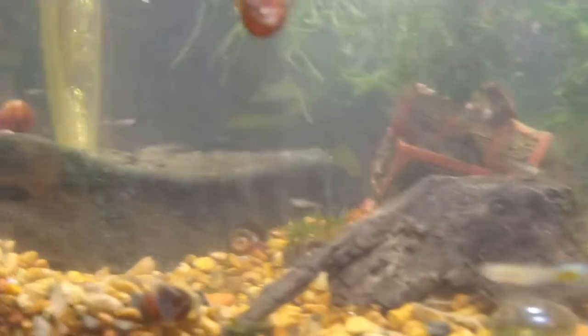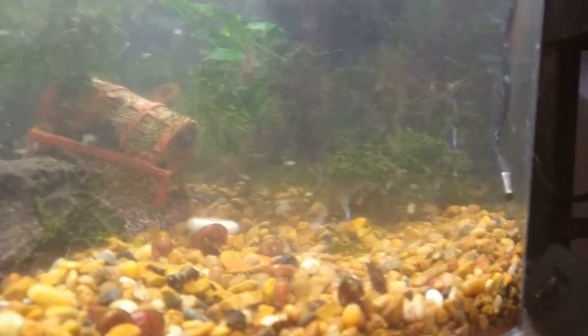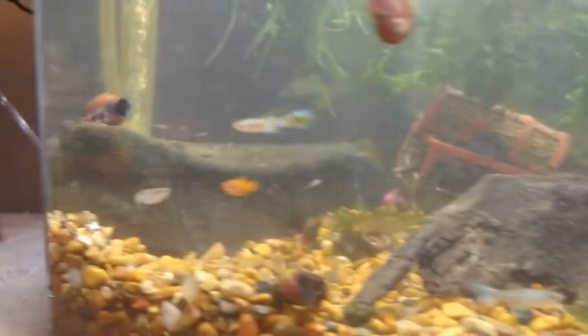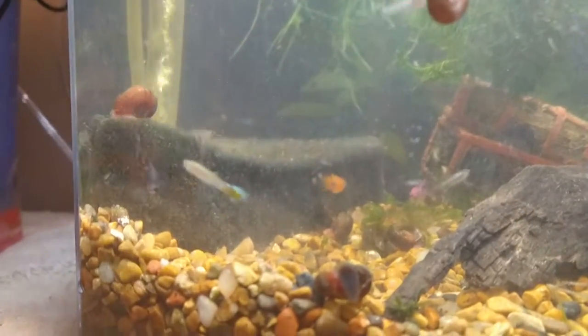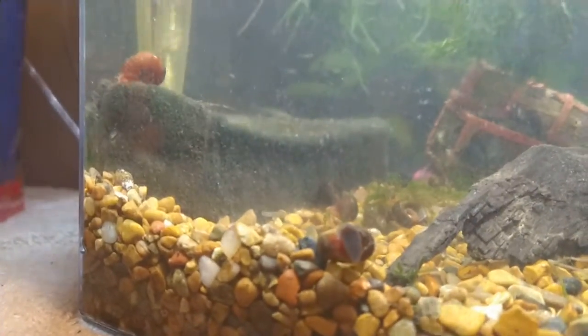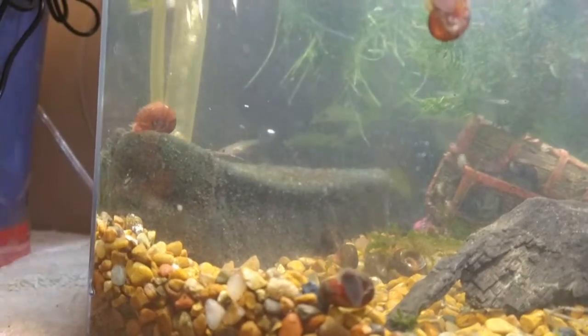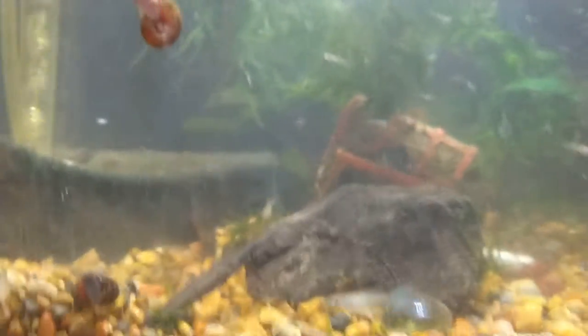There is your update for today. We have all of these beautiful guppy babies just swimming around in there. They have a nice little log to hide under, they have their leaves, they have a castle back there, and lots of snails. Lots of babies! All right guys, don't forget to like, follow — all that good stuff. If you have any questions, feel free to comment below. I hope to see you guys soon. Bye-bye, see you soon, thank you.